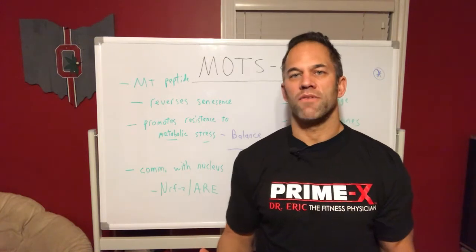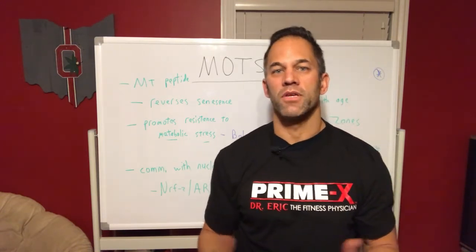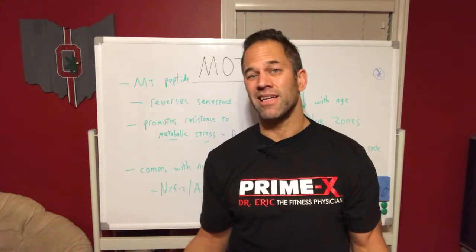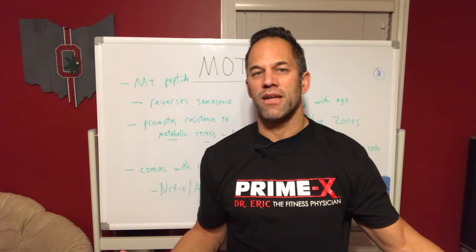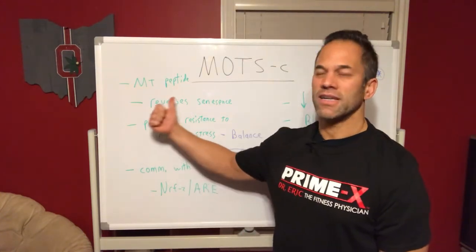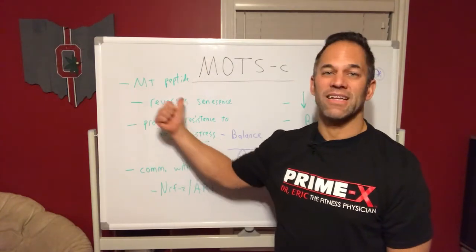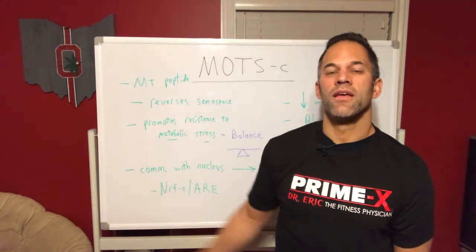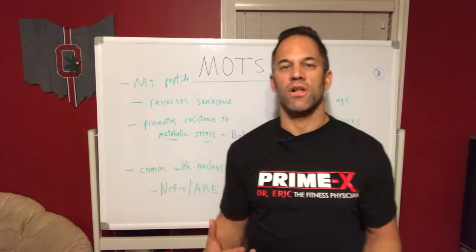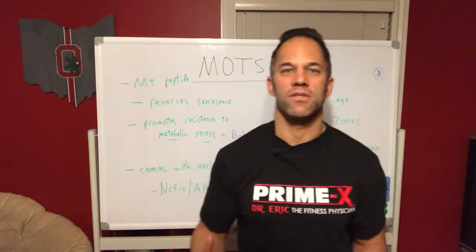We've fairly recently discovered how MOTS-C affects longevity and health of the human species. Certain people are genetically enhanced to keep making this peptide as they get older, while a lot of us lose this ability. One of the things it can do is basically improve or reverse senescence. Senescent cells are cells that aren't working properly - they just kind of sit around.